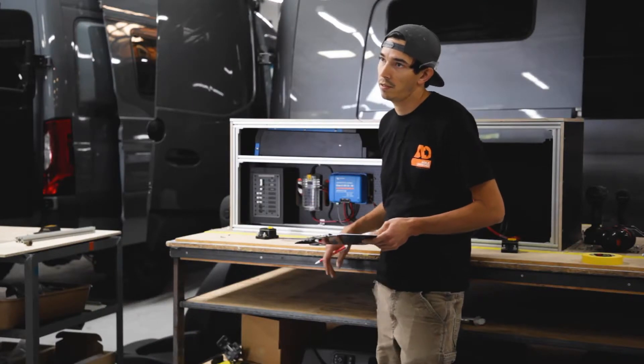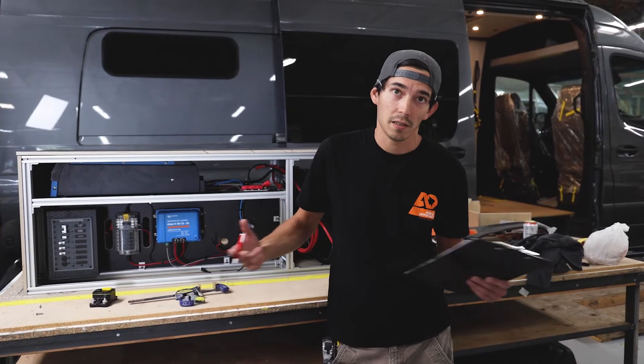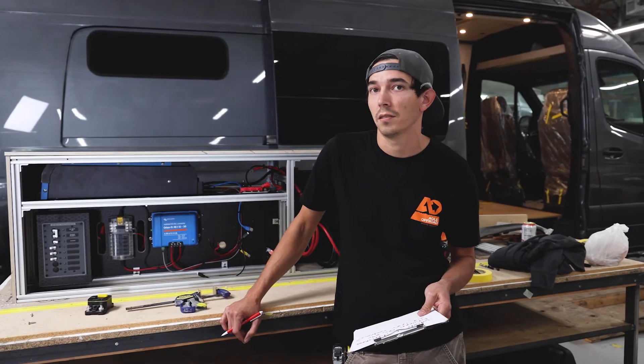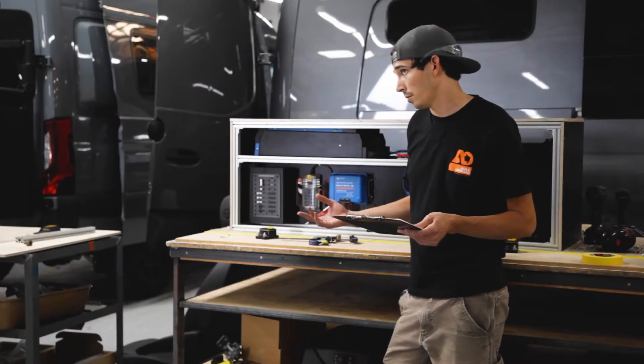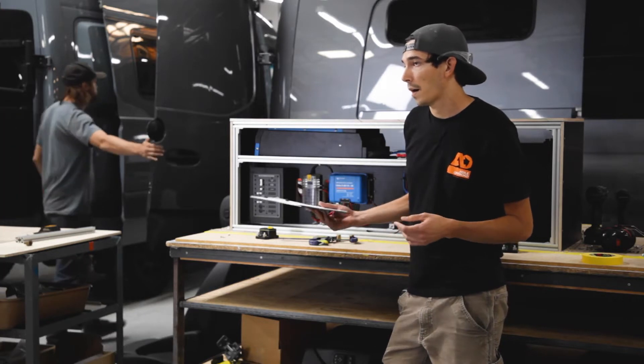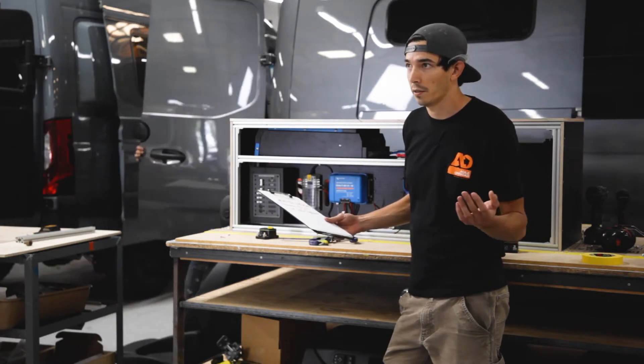Another big benefit is transporting power over long distances. For instance, tow vehicle to a trailer — at 24 or 48 volt, we can actually transport that power from your tow vehicle to your trailer a lot more efficiently.